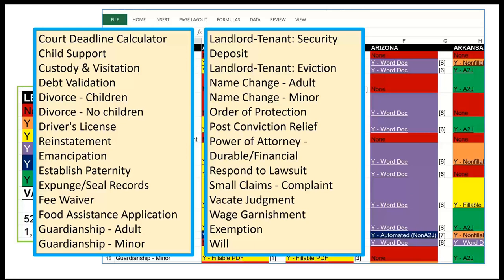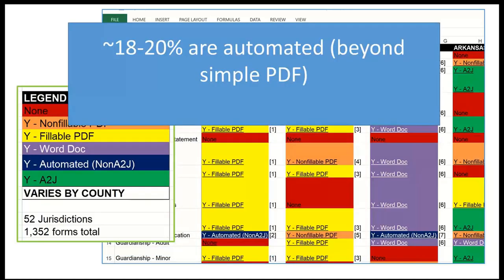The results of Alexandra's work — again, the 18 to 20 percent beyond simple PDF that have been automated — pretty much confirmed what we knew before. But now we can go find it again and start to build on it and learn more. The obvious inspiration after doing this is: we should do the other 80 percent.